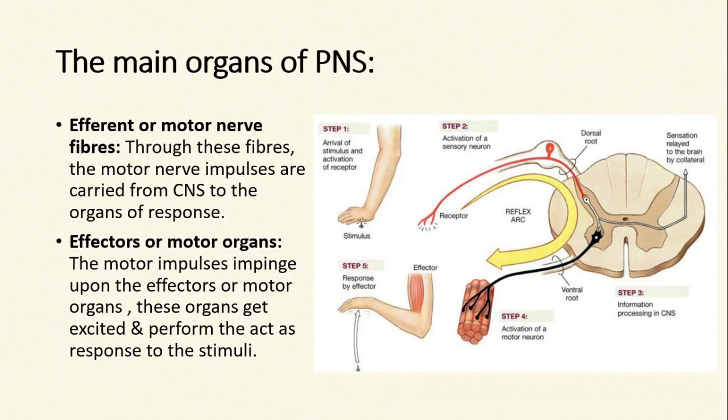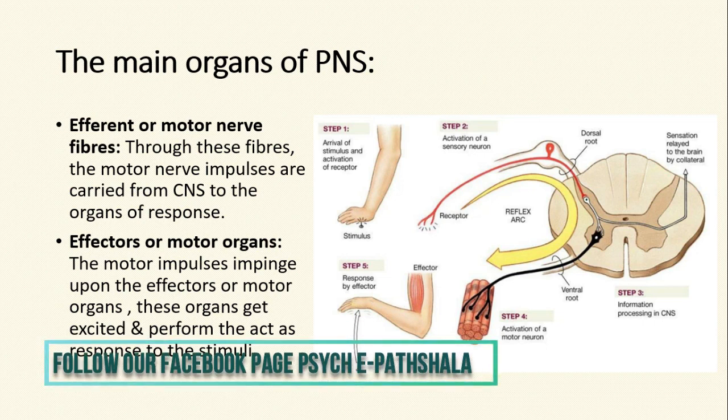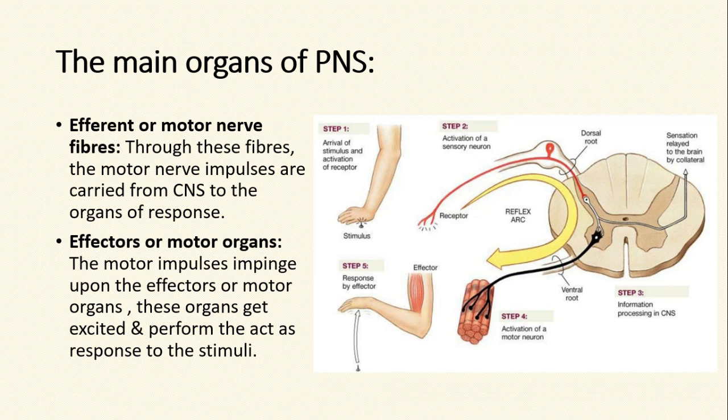Upon reaching the central nervous system, the impulses demand a reaction, and the reaction from the central nervous system is sent to the effectors or the motor organs through the efferent or motor nerve fibers. The effectors or motor organs are the ones where the motor impulses impinge upon, and these organs get excited and perform the act as a response to the stimuli. As you can see from the picture, upon receiving a sharp painful sensation on the hand, the sensory receptors present in the skin sent the sensation through a sensory nerve to the spinal cord, and upon receiving the information, the spinal cord sent back an immediate response through the efferent or motor nerve fibers to the effector or motor organs — that is, the muscle — to react to the stimuli and move the hand right away.